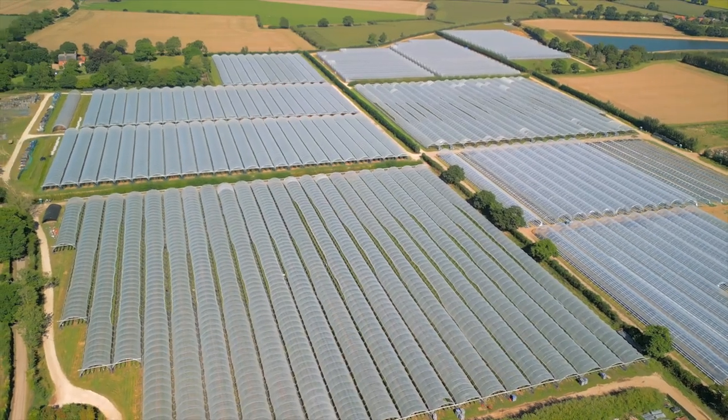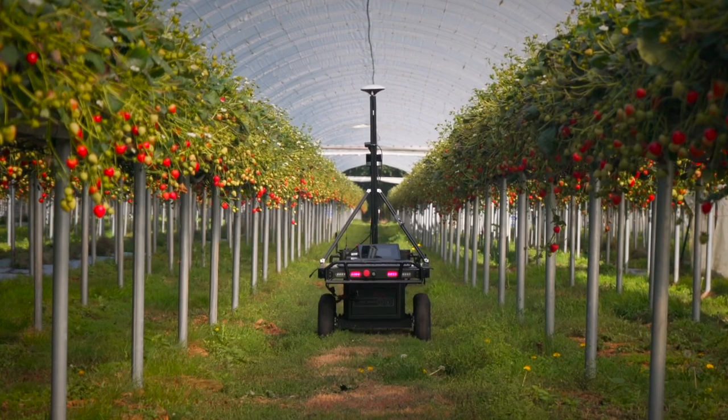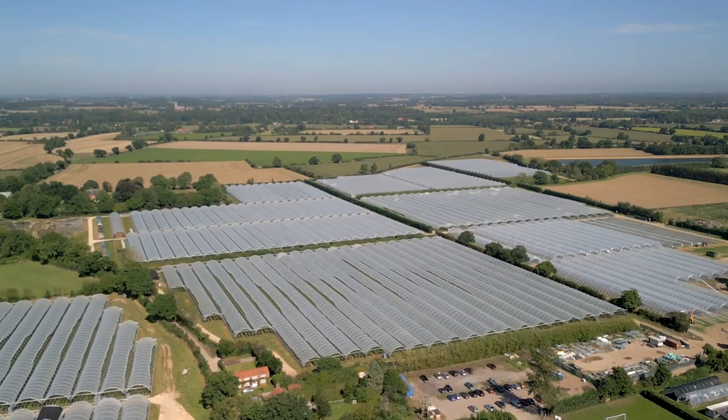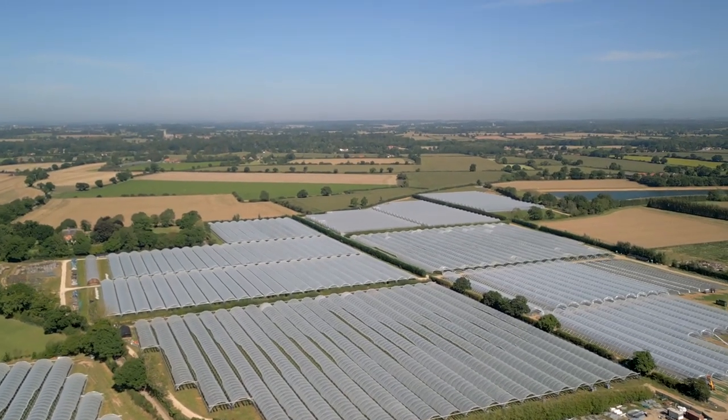We're planning to run bigger scale trials and use the information to make more efficient plans next year. We're working with more growers to solve this key challenge, so watch this space for updates. We're really excited to see the outputs.